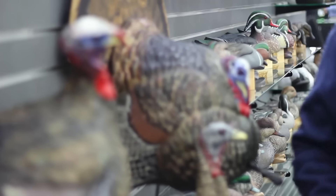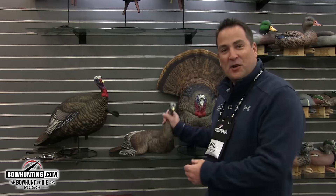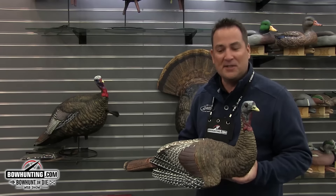Hey hunting friends, Josh Lance here with Plano Synergy. Waterfowl hunters and turkey hunters know that AvianX makes the best and most realistic decoys available. And part of the reason they're so realistic is because of the time they spend developing their innovative poses.